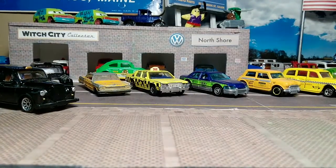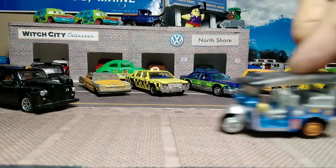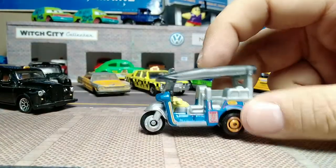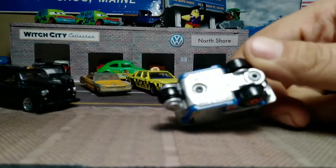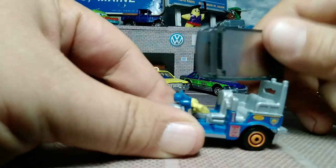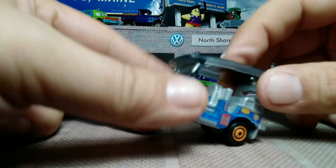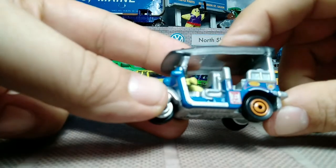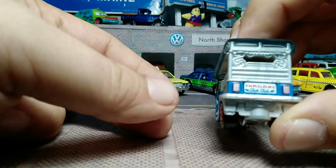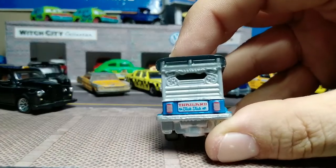And we've got the ever-popular in Thailand — the Tuk Tuk. In blue, blue metal body, silver metal base. It has a removable top, silver interior, little yellow bits, some tampos with advertisement things on the side. Thailand Tuk Tuk.